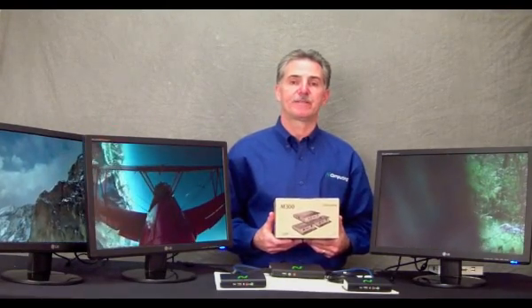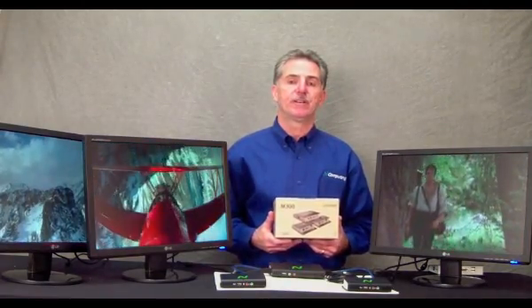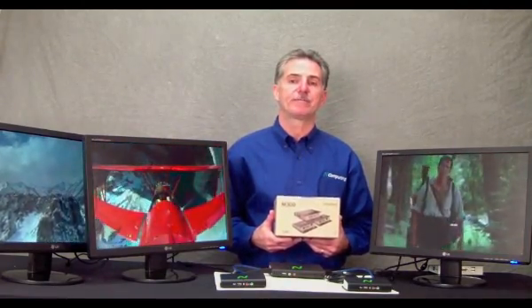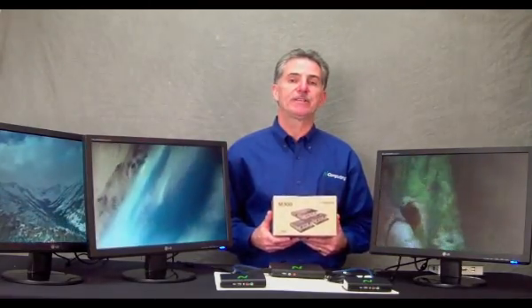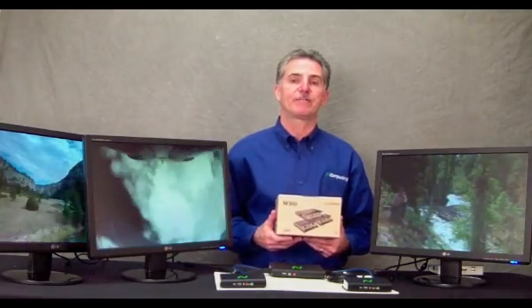Hi, I'm Byron Longmire, a Marketing Manager from InComputing, and today I would like to introduce you to our new M300 product. This product brings a new set of innovation to our PC expansion product line, and I'd like to explain to you these innovations.